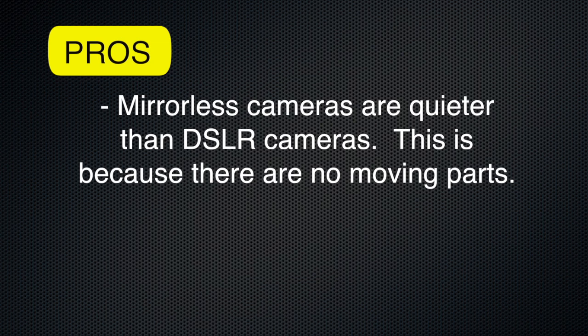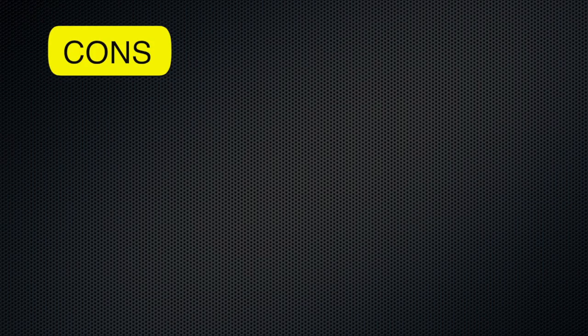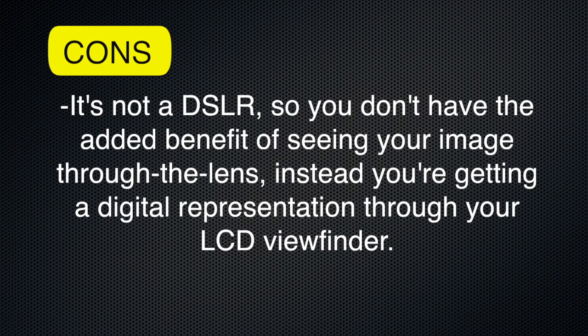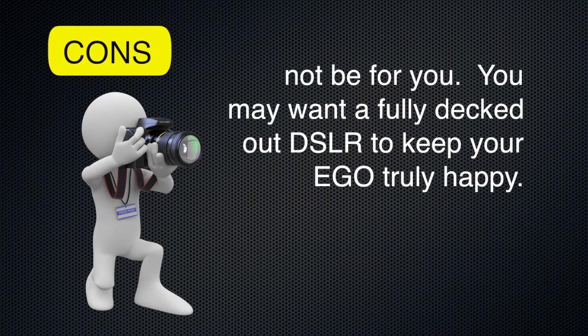And a final pro: mirrorless cameras are quieter than DSLR cameras because there are no moving parts. The DSLR camera has a mirror system that has to flip up out of the way for the image information to hit the sensor. Now on to the cons. It's not a DSLR, so you don't have the added benefit of seeing your image actually through the lens — instead you're getting a digital representation through your LCD viewfinder.